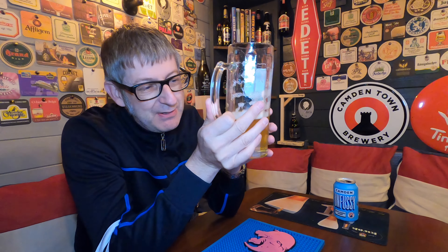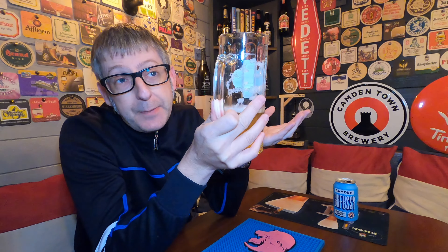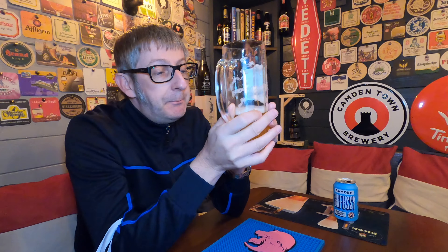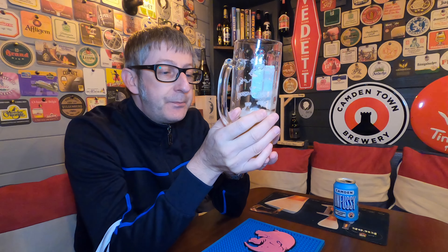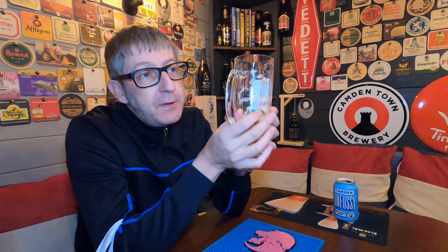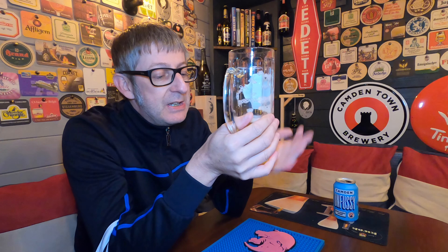Camden will sell loads of this, they'll make millions out of it. People will buy it — I've bought it, I've got a few more cans as well, and we will drink them. Yeah, it's a good beer. There are very few beers Camden have brought out that aren't good. What was it — that silly weeknight beer, whatever it was — what a load of rubbish that was. Tasted like coloured water. Apart from that, everything else has been good.